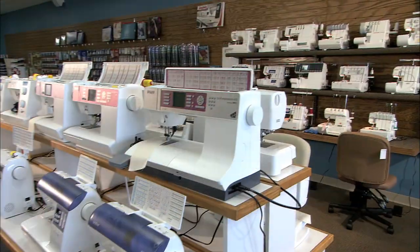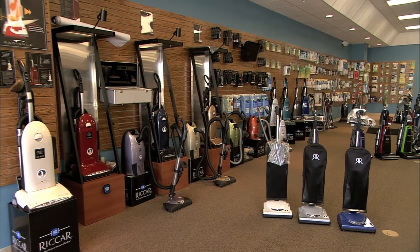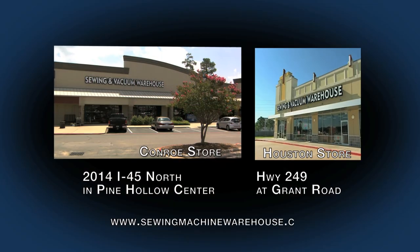Sewing and Vacuum Warehouse features Brother, Janome, Pfaff, Viking, and vacuums for the home. Create your own style or your home-based business. Now there are two locations for that great warehouse experience.